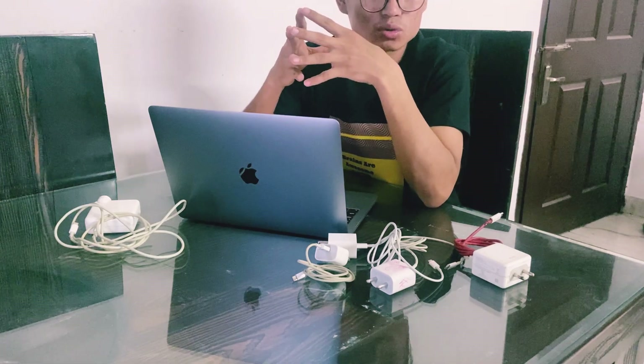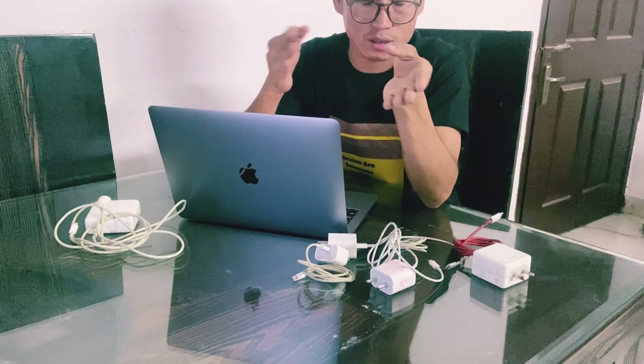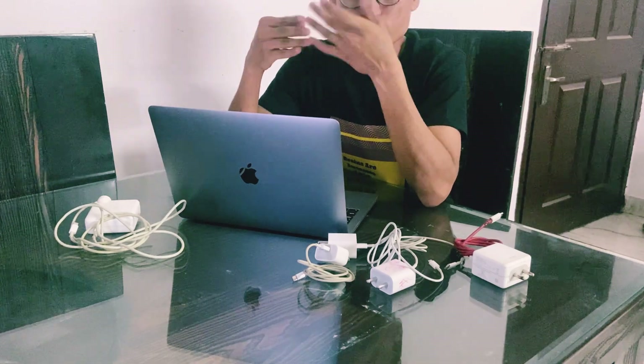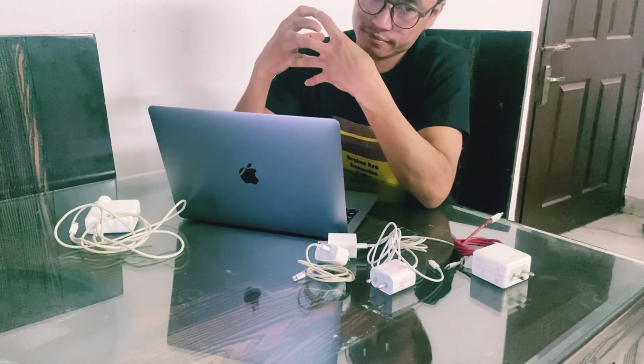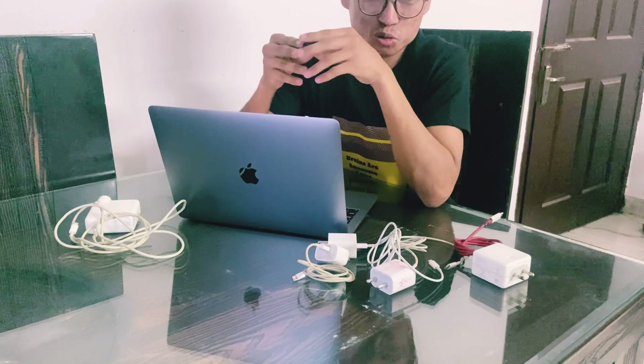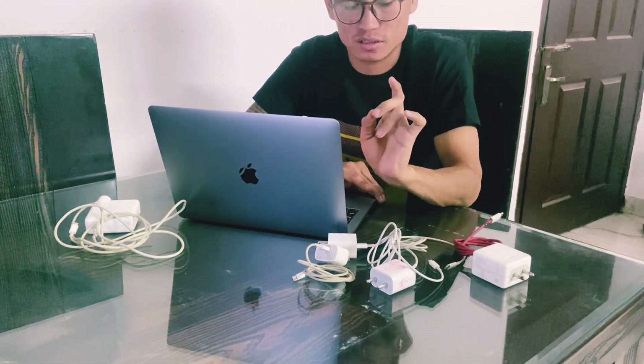I recommend everyone not to use True Tone. Samsung and OnePlus users should not use ambient light. In most parts of India we're experiencing temperatures of 43 to 46 degrees. You can use True Tone during winter, but in summer it's getting extreme, so don't turn on True Tone — it will save your battery.